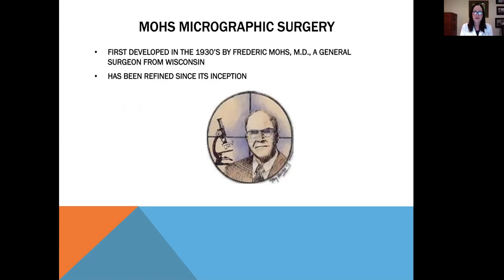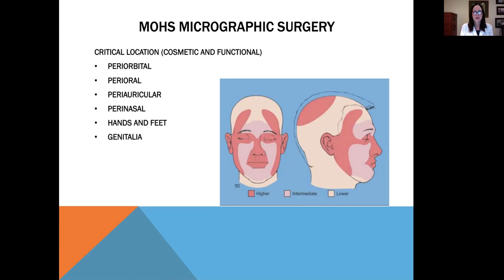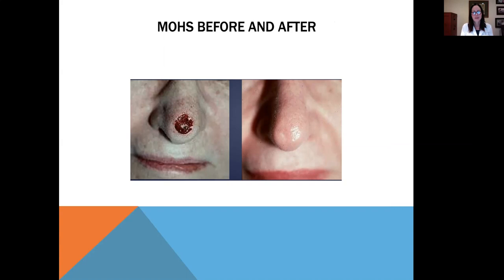Mohs micrographic surgery was first developed in the 1930s by Frederick Mohs, a general surgeon from Wisconsin, for whom it's named. The technique has been refined considerably since its inception. It's a labor-intensive procedure, but we get excellent results with very small recurrence rates. We generally use Mohs surgery around the eyes, mouth, ears, nose, hands, feet, and genitalia — all very cosmetically and functionally important areas. Mohs surgeons are trained in cosmetic repair as well, using flaps or grafts if needed, or closing side to side for smaller lesions.